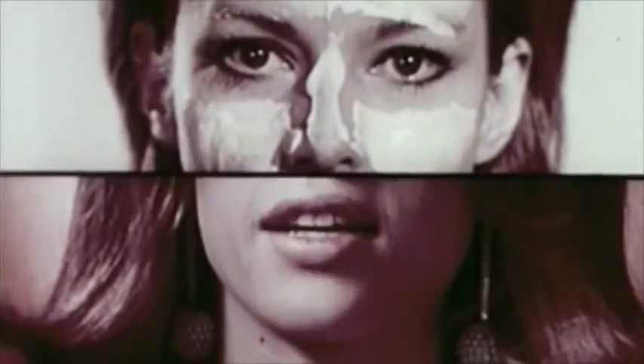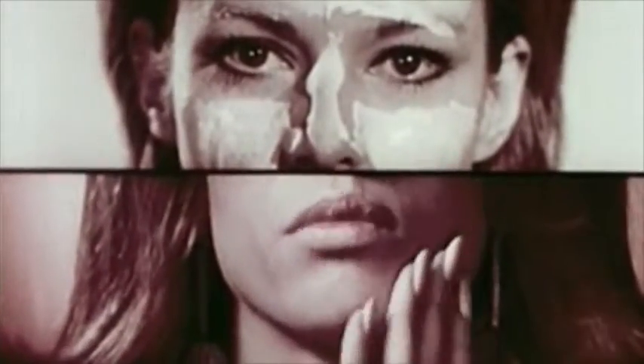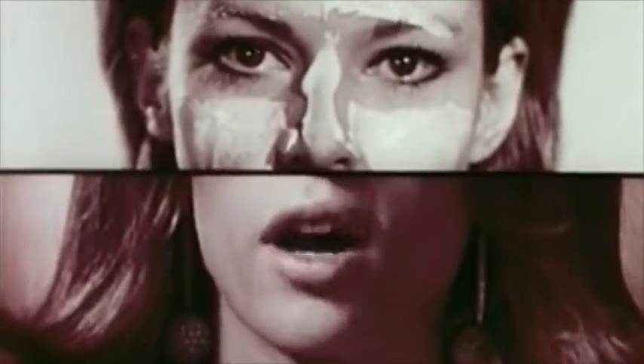After you wash it off, it leaves a soft, invisible film that protects your skin from more germs for 12 hours.